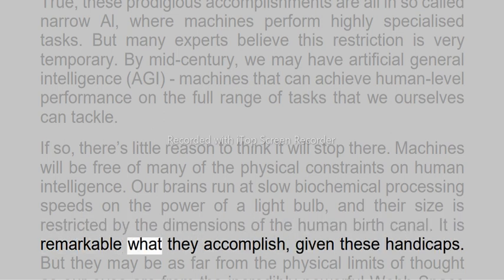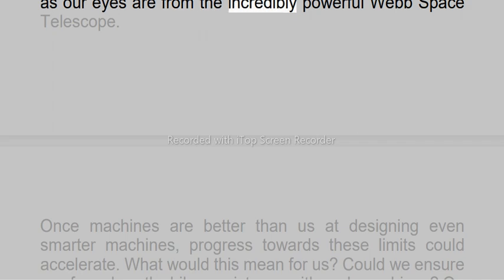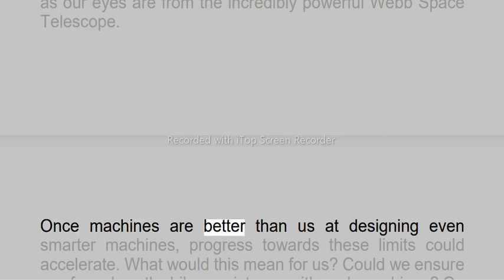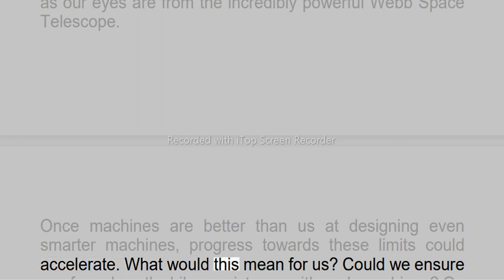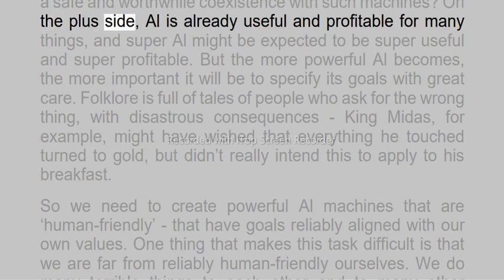Our brains run at slow biochemical processing speeds on the power of a lightbulb, and their size is restricted by the dimensions of the human birth canal. It is remarkable what they accomplish, given these handicaps. But they may be as far from the physical limits of thought as our eyes are from the incredibly powerful Webb Space Telescope. Once machines are better than us at designing even smarter machines, progress towards these limits could accelerate. What would this mean for us? Could we ensure a safe and worthwhile coexistence with such machines?